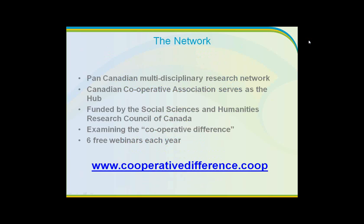To give you a bit of background on the network who's hosting: the Measuring the Co-op Difference Research Network is a pan-Canadian multidisciplinary research network hosted at the Canadian Cooperative Association. We're changing our identity to become Cooperatives and Mutuals Canada, focusing on our domestic agenda. Our research network is funded by the Social Sciences and Humanities Research Council of Canada over the period of 2010 to 2015.